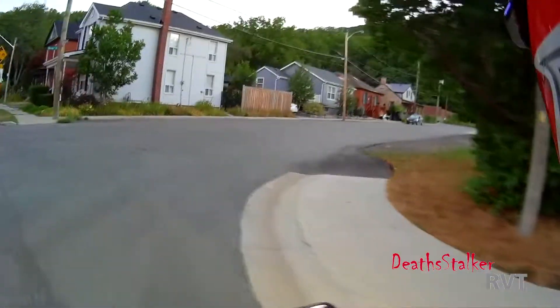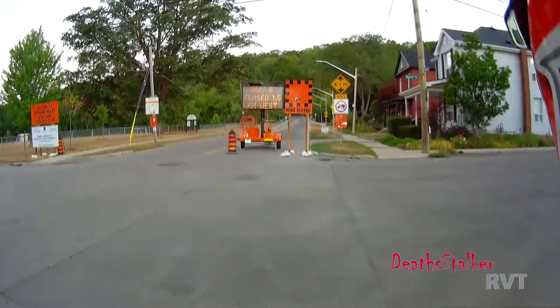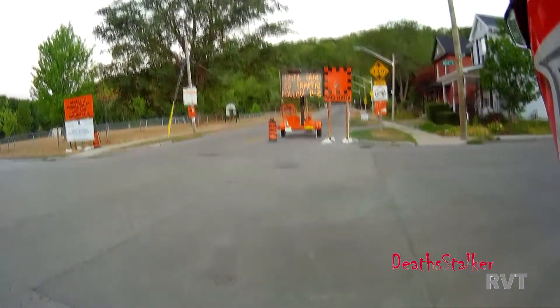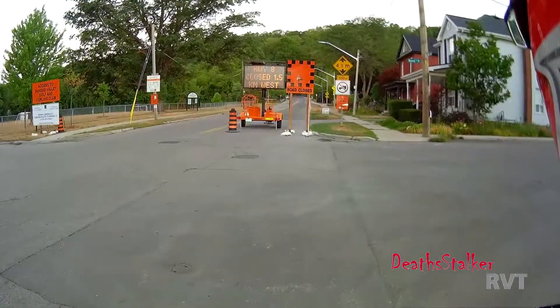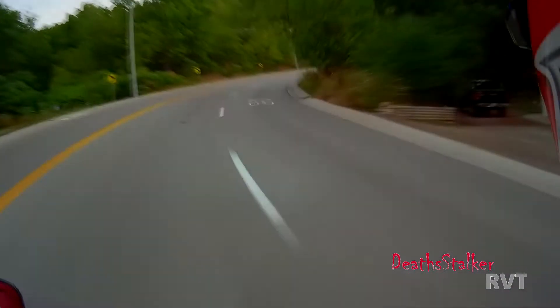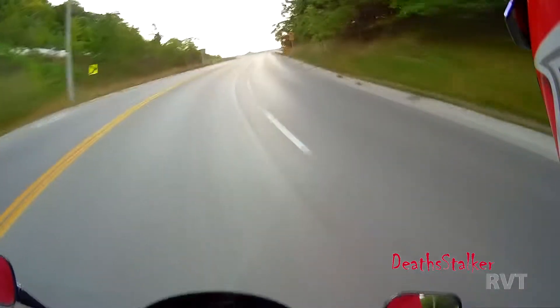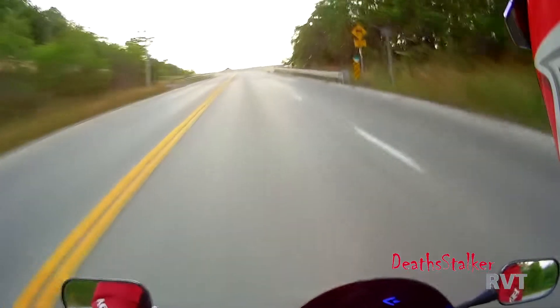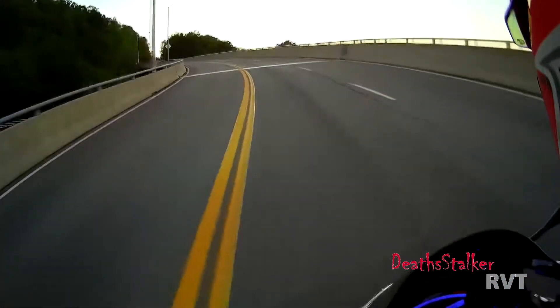I'd like to show you the next good lookout in the area, however I can't — the road is closed. In Canada we have two seasons: winter and construction. Unfortunately, this is construction season.